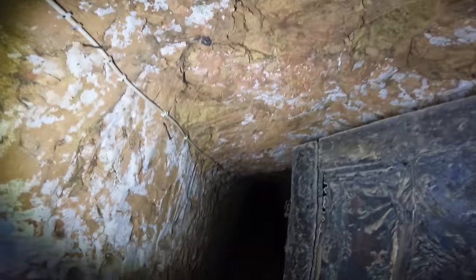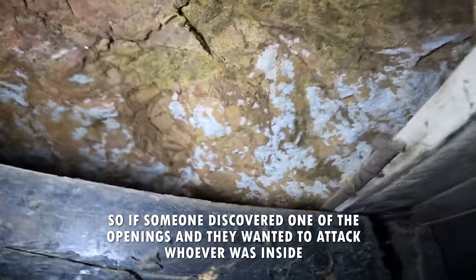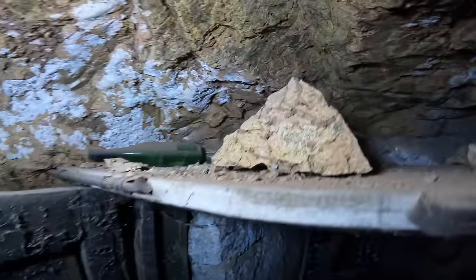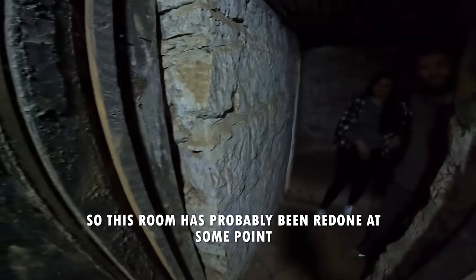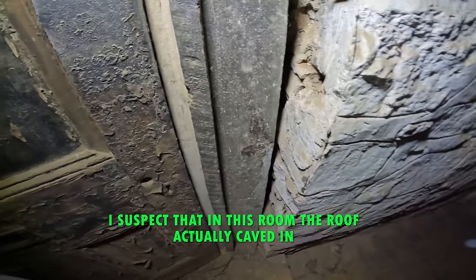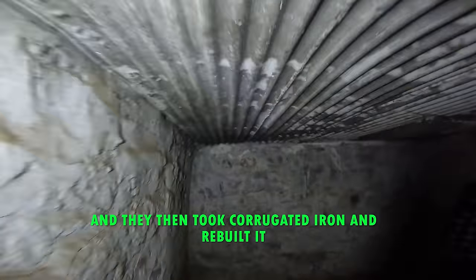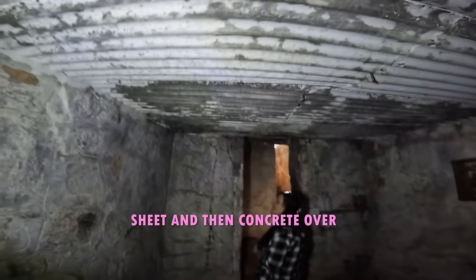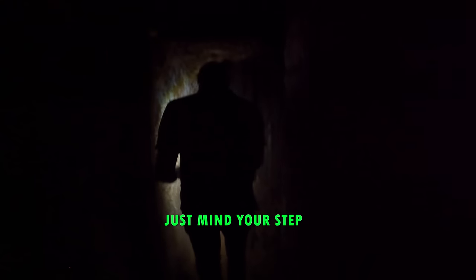There's another opening on the other side, so if someone discovered one of the openings and wanted to attack whoever was inside, there would be an escape way. This room has probably been redone at some point — I suspect the roof actually caved in and they then used corrugated iron to reopen it. It smells musty in here, even though that's definitely not funny. Okay, let's go — just mind your step.